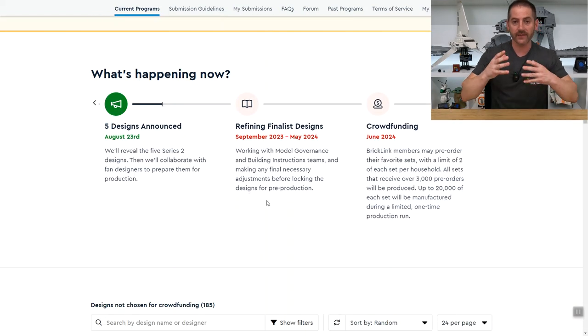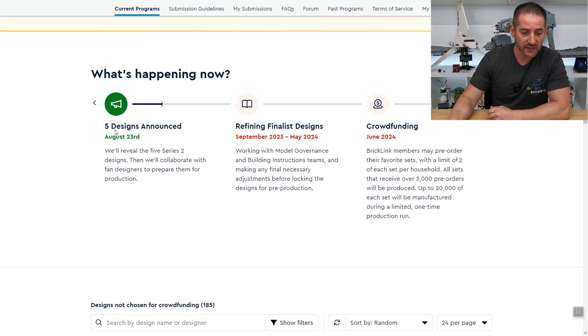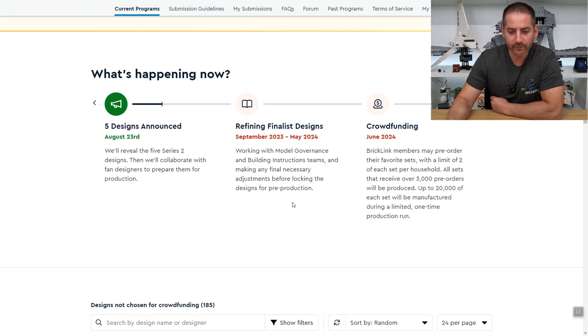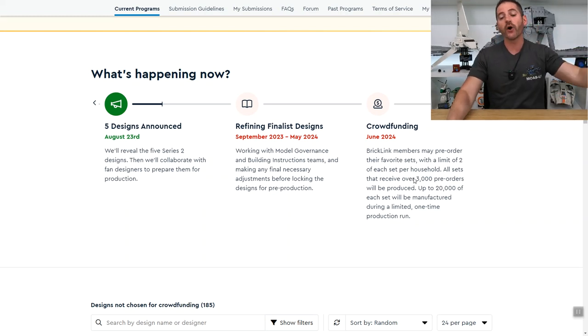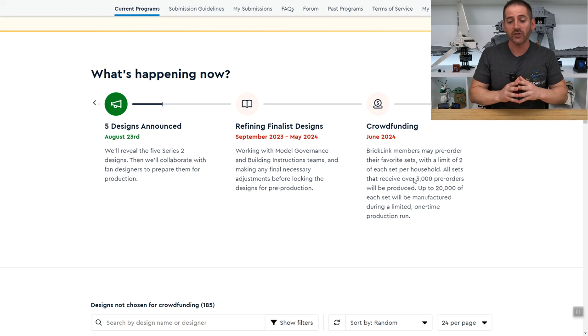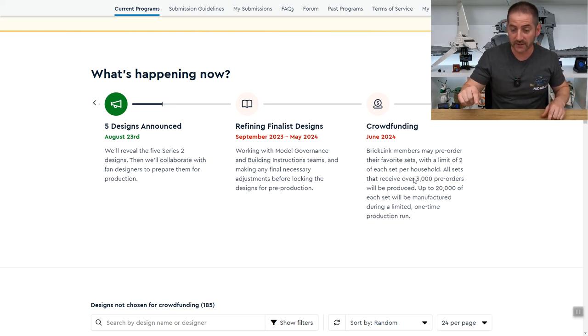So let's look at where these things are in the process. This is a very long drawn-out process — we just don't see the final results on the shelves quickly. The five designs were announced on August 23rd. Refining the finalist designs runs from September until May of next year, working with model governance and building instruction teams, making any final necessary adjustments before locking the final designs for pre-production. Then after that, crowdfunding begins in June of 2024.